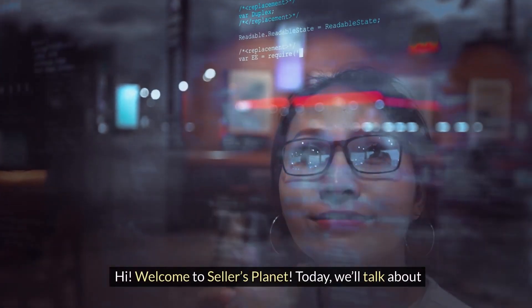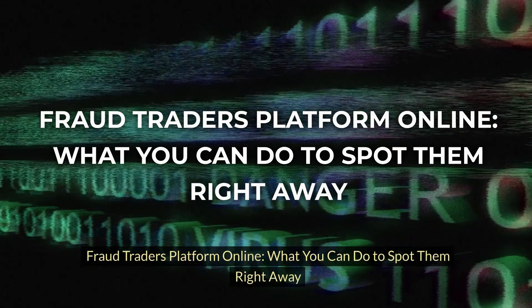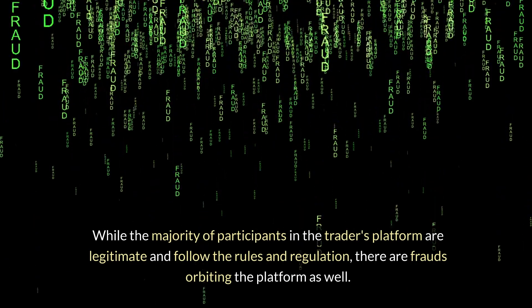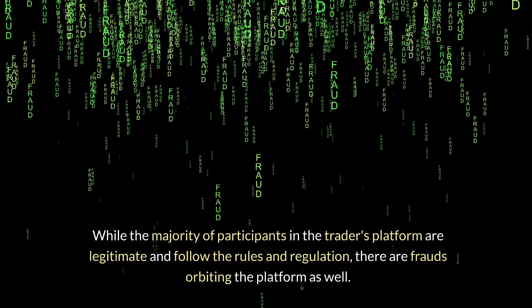Hi, welcome to Seller's Planet. Today, we'll talk about Fraud Traders Platform Online. What you can do to spot them right away. While the majority of participants in the traders platform are legitimate and follow the rules and regulations, there are frauds orbiting the platform as well.